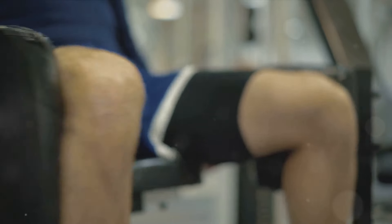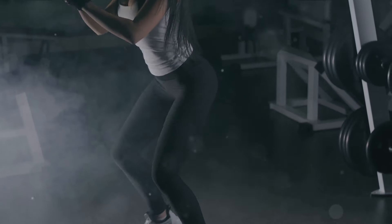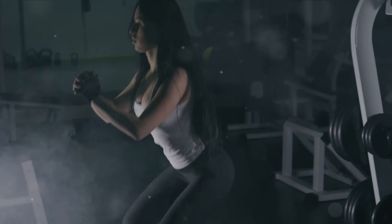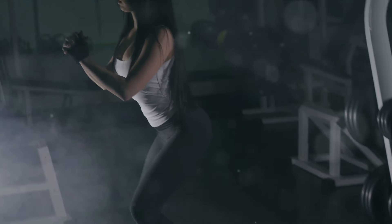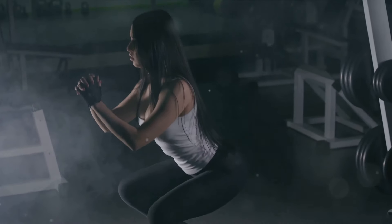Let's start with your quadriceps. These muscles, located at the front of your thighs, are the prime movers during the upward phase of the squat. When you push your body up from the lowest point of the squat, your quadriceps contract and generate the force necessary to straighten your legs and lift your body.